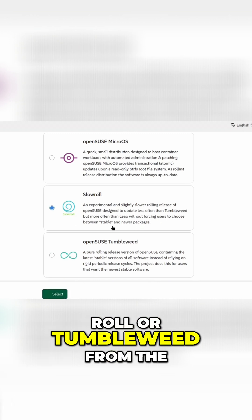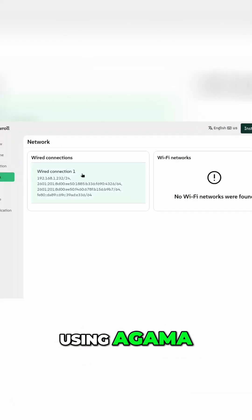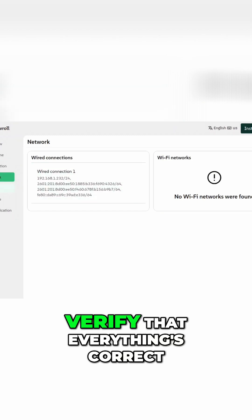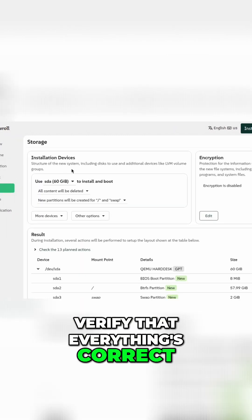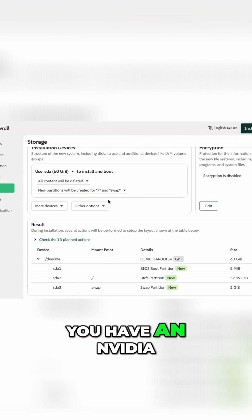I've seen a lot of people saying they've had issues with slow roll or tumbleweed installation. Here, using the Yast installer, verify that everything's correct — your storage, your networking — but the issue is probably you have an Nvidia video card.